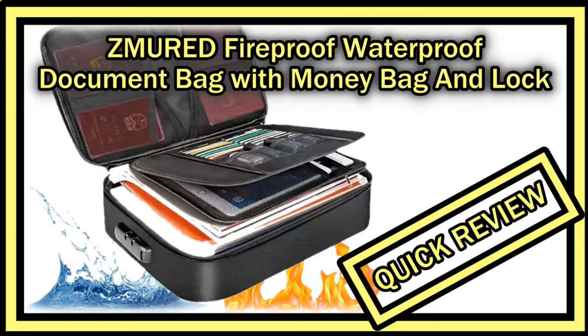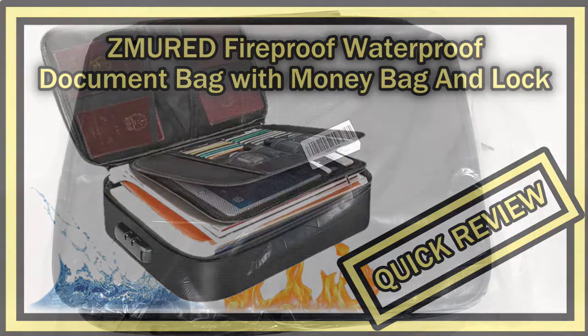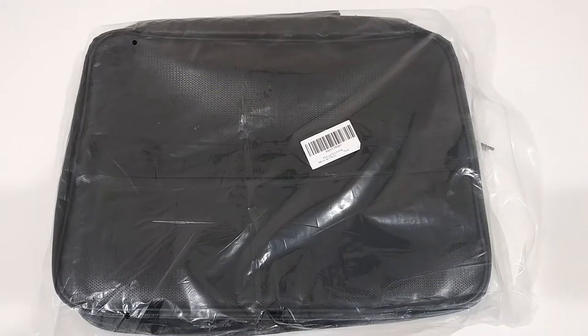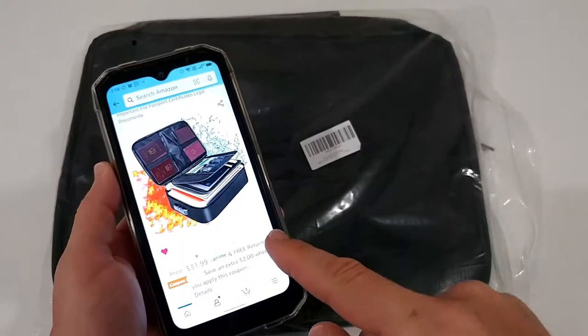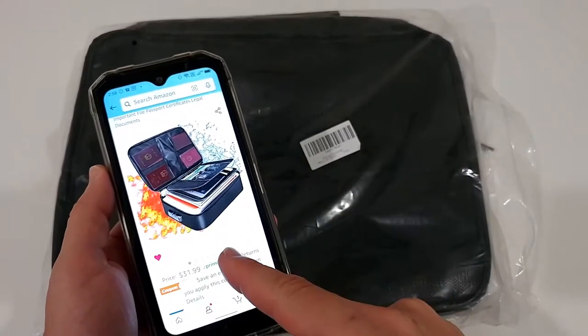Hi guys, welcome to the unboxing and quick review of this Cmure file organizer bag. It says fireproof document bag with money bag, office, home travel, safe bag with lock, multi-layer, portable filing, storage and so on. It's listed currently for around $32 on Amazon and has good reviews.